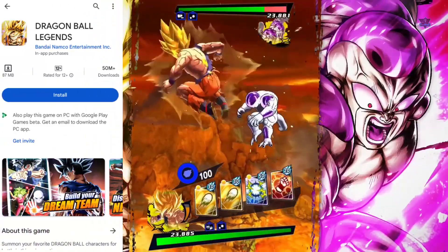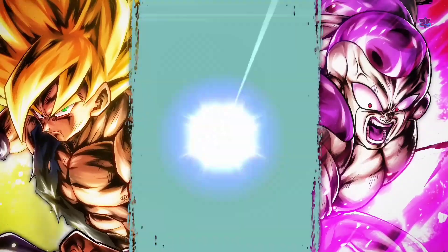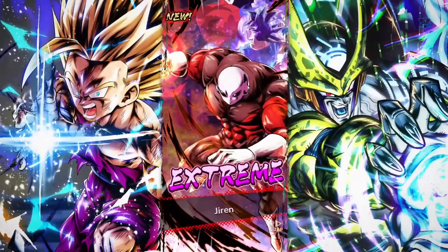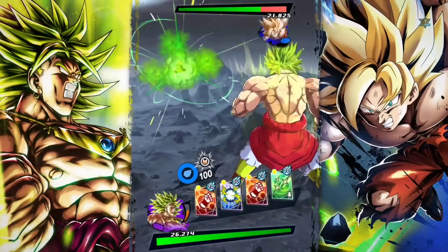Finally, the number one game is Dragon Ball Legends. This game has 50 million plus downloads in the Play Store, and the game size is around 100 MB. It has outstanding graphics and fighting style — I watched the trailer and it looks amazing.